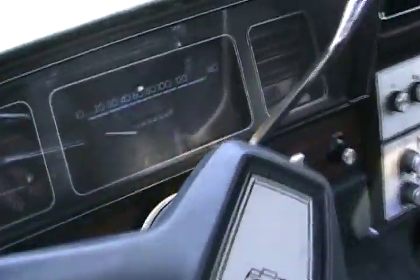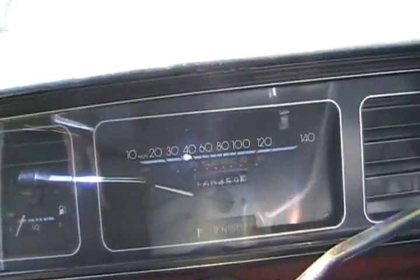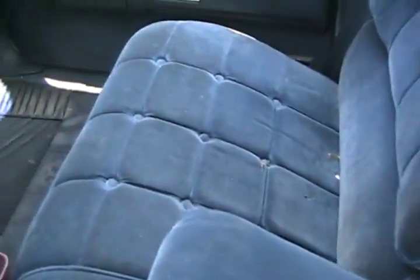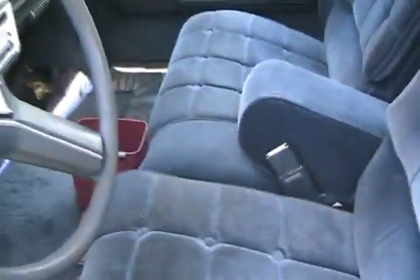Oh, this one's loaded. Only 160,000 kilometers — no wonder it's so good. Other than just a couple little bits of dirt, it looks in perfect condition. What a sweet car.